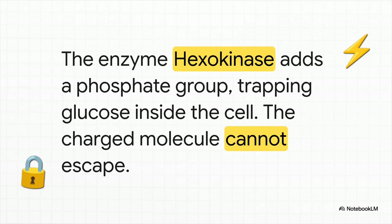It all kicks off with this enzyme called hexokinase. Think of it like the bouncer at the factory door. As soon as glucose comes in, hexokinase slaps a phosphate group on it. This gives the glucose a negative charge, and because of that, there's no way it can sneak back out through the cell membrane. It's trapped. It's officially on the assembly line.